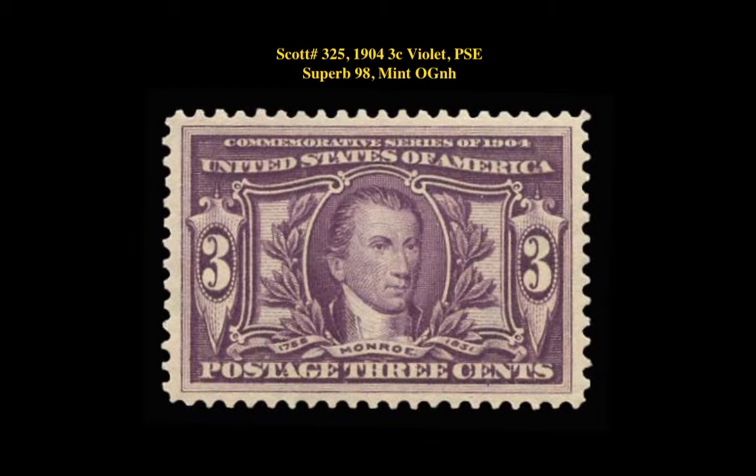Scott No. 325, 1904, 3-cent violet, PSA Superb 98, Mint, Original Gum, Never Hinged.